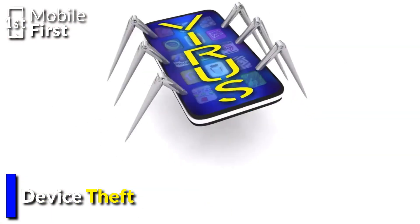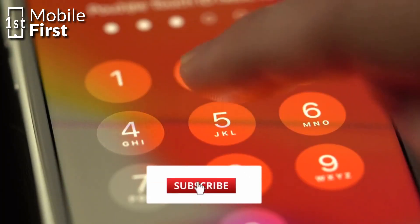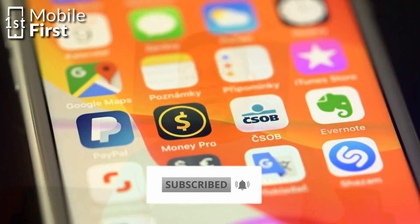Number seven: device theft. If someone has your device's IMEI number, they can report your device as lost or stolen, making it difficult or impossible for you to use it on any network. This is why it's important to keep your IMEI number secure and not share it with anyone you don't trust.